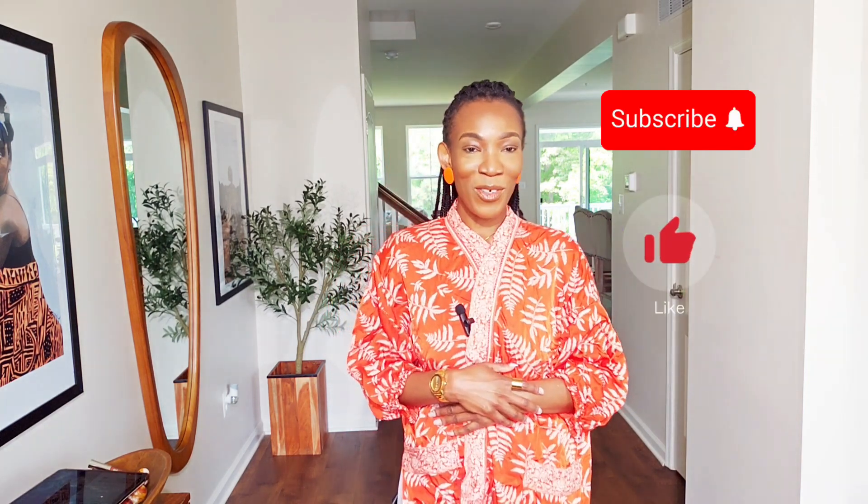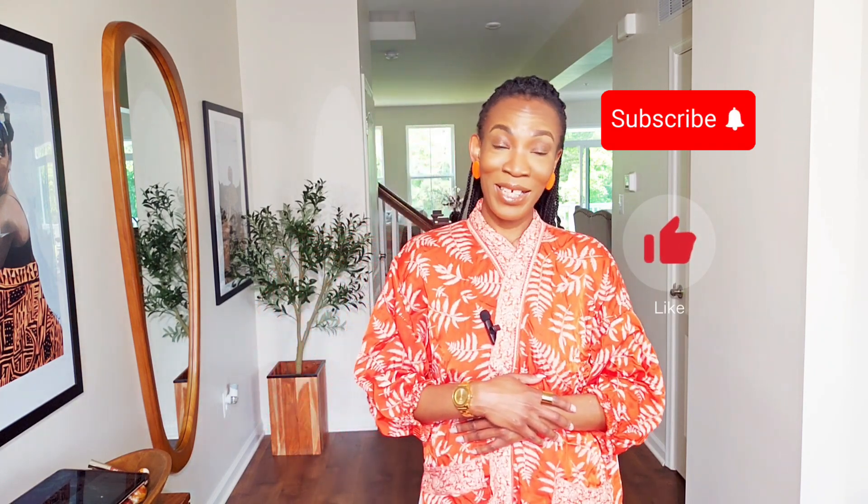Hello and welcome back to Grown and Chic — this is Adesia. If this is your first time here, thank you for coming. Grown and Chic is a fashion community that inspires women about the age of 40 to find their best style and curate their forever wardrobe. If that's what you're looking for, please subscribe and hit the notification bell. If you're a returning subscriber, you know we love having you here.